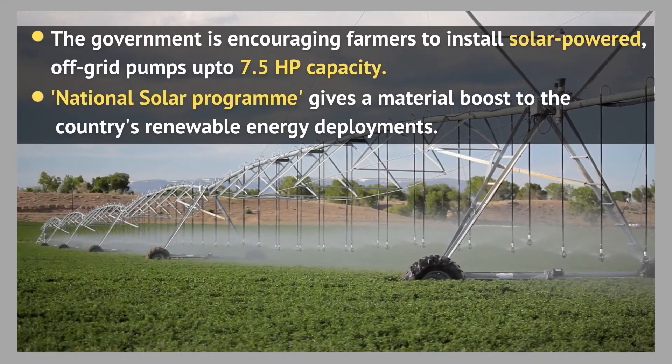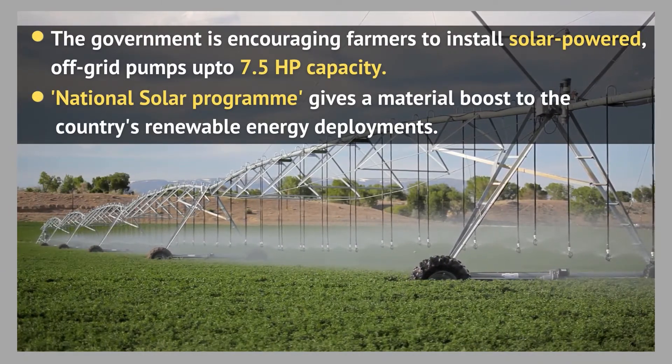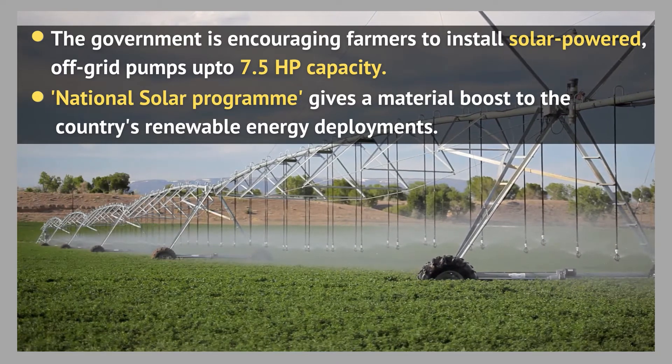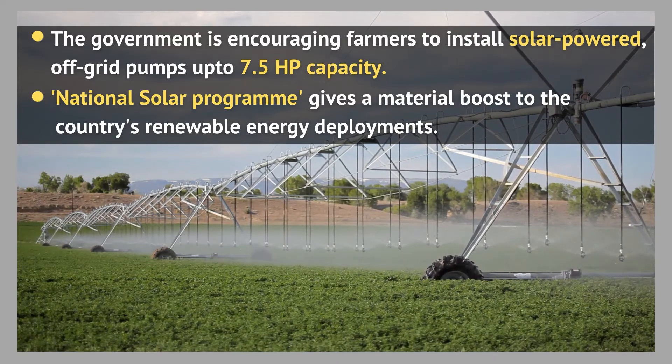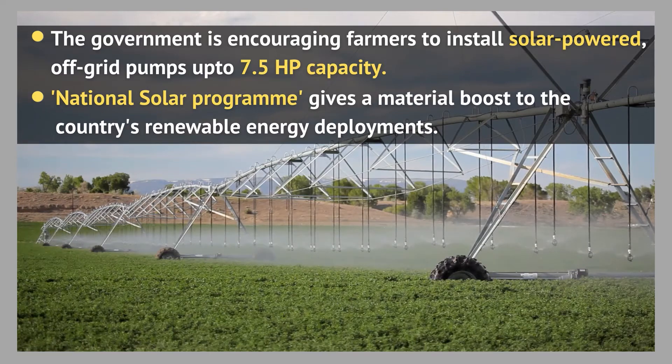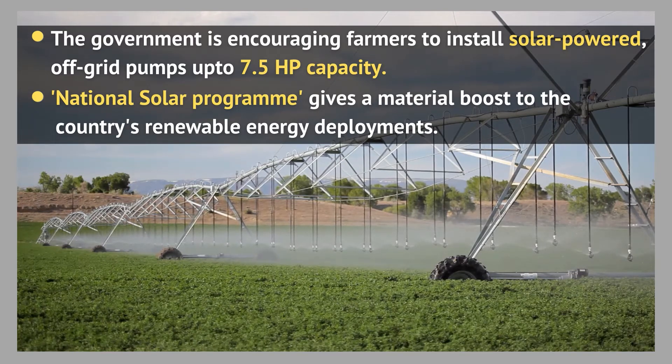A robust national solar program and initiatives like KUSUM and SKY could give a material boost to the country's renewable energy deployments. The government is encouraging farmers to install solar powered off-grid pumps up to 7.5 HP capacity to meet their irrigation and household needs, and also to provide an extra income source from selling surplus power to distribution companies.